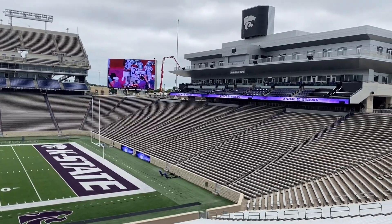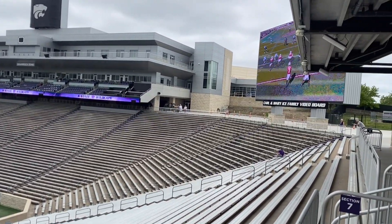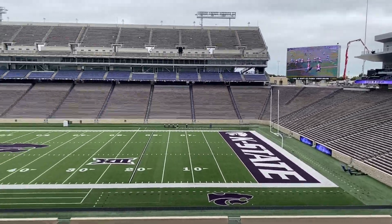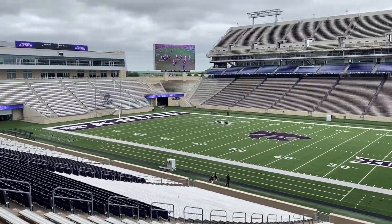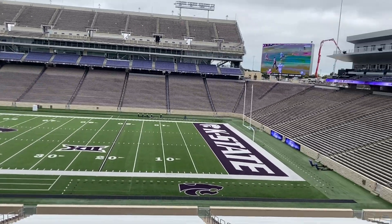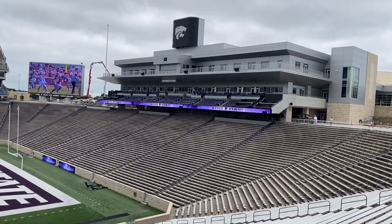Overall, I was blown away. The Shamrock Zone is so impressive — it completes the stadium to a degree. It really finishes off that south end. Great work by K-State Athletics. They were able to move a lot of personnel out of that end of the building and put them at this end, bringing up more room for football offices. Thanks for watching, everyone.